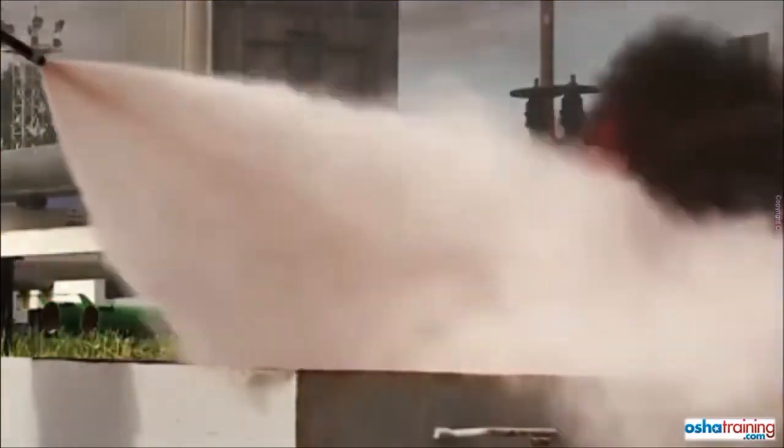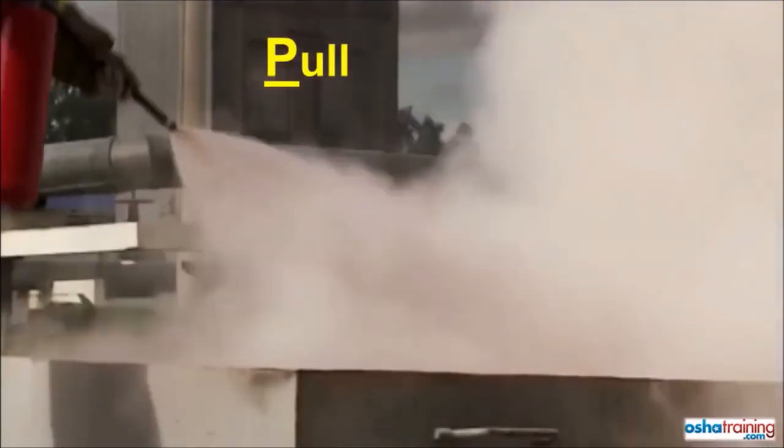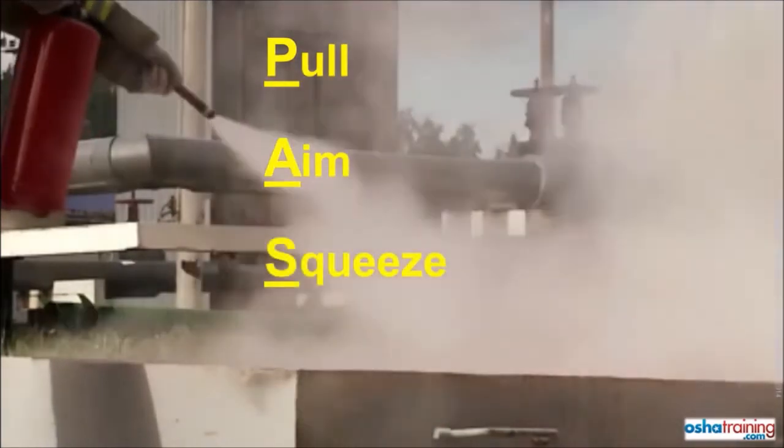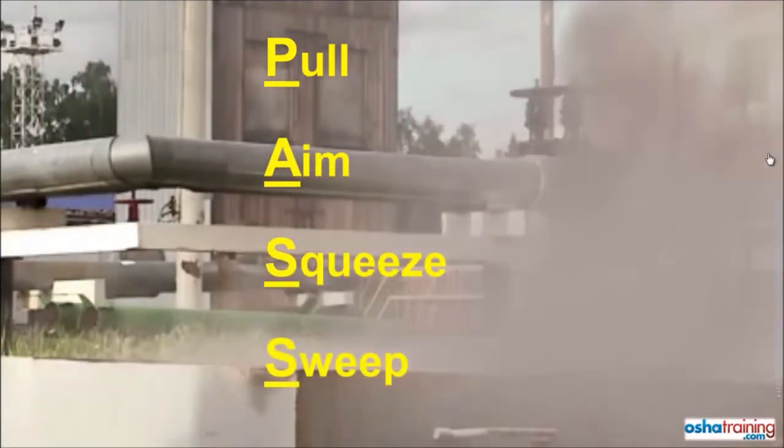In review, the four steps of the PASS method are: pull the pin out of the handle, aim at the base of the fire, squeeze the handle, and sweep from side to side.